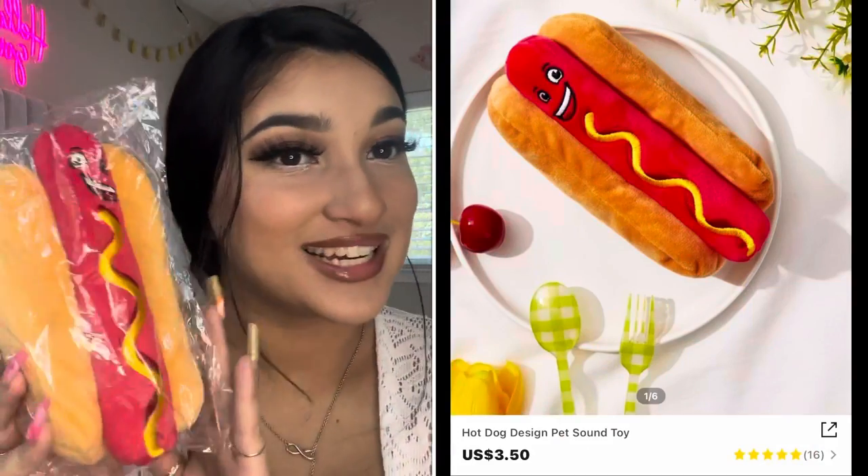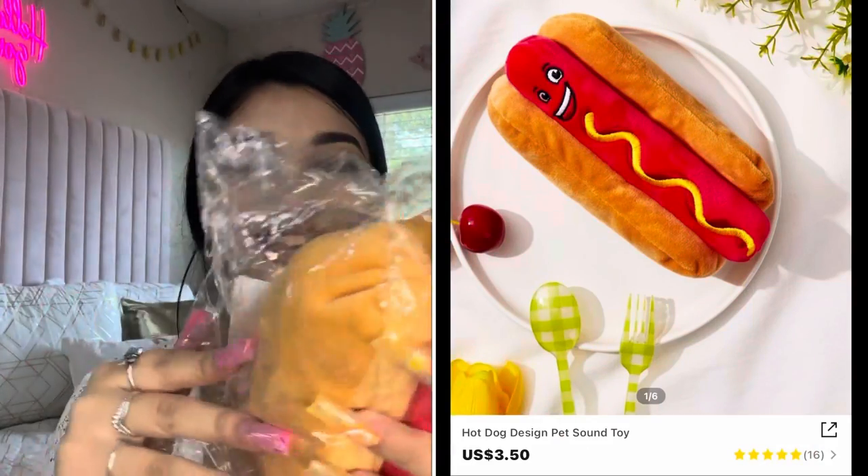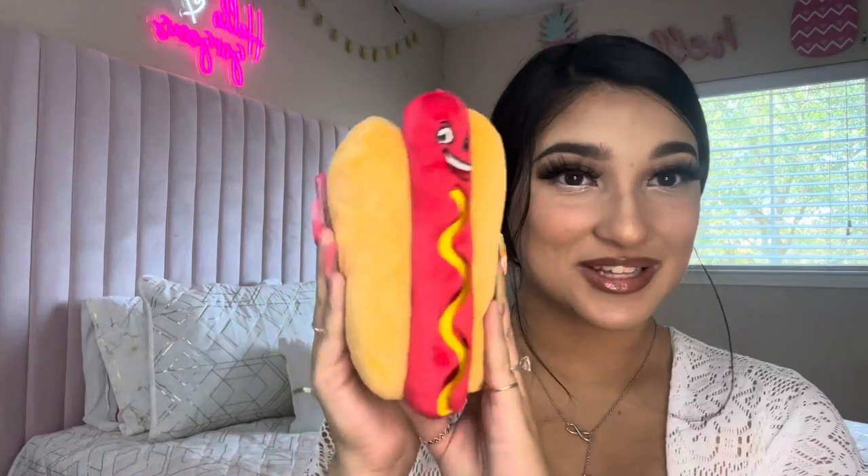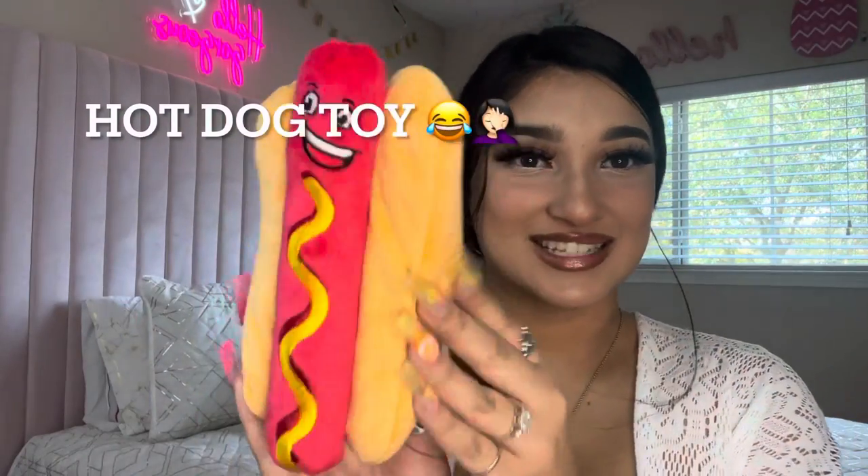The next thing that I got him was this hot dog toy, because you know he's a little sausage. I don't really remember how much this was, but this is how it looks — a little sausage toy. So cute!